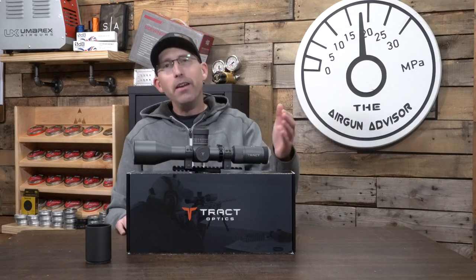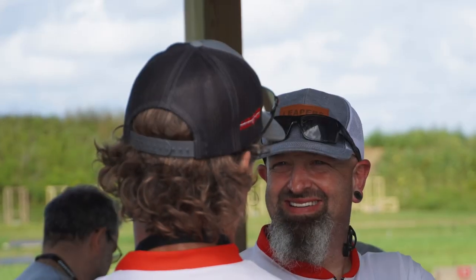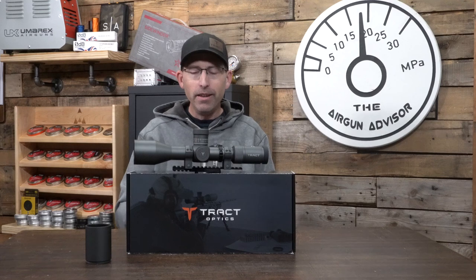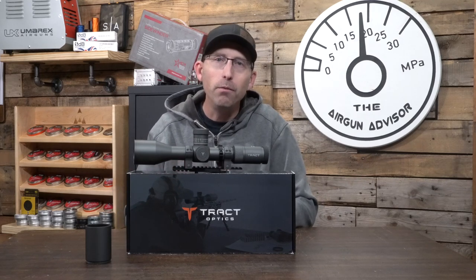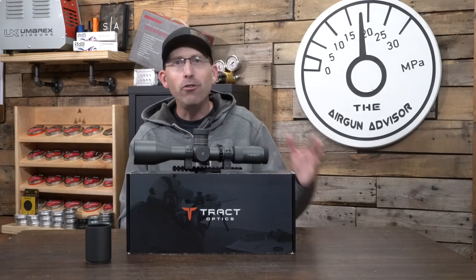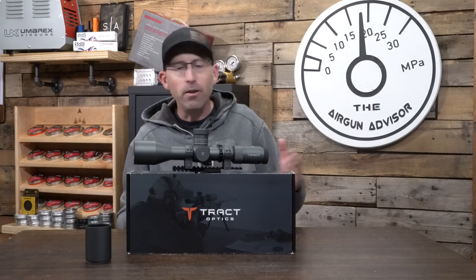Trust me, this scope is going to retain value for you in the long run, should you ever decide you want to change — though I don't think that's going to happen. Now, you can take my word for it, or you can take the word of other shooters. Tun Jones, who you've probably heard of from television or from Air Force Air Guns, is using this scope — he had it on the air gun he was shooting at Pyramid Air when he made the finals. My good friend and fellow Daystate shooter John Tafoya also uses this scope for his extreme field target matches.